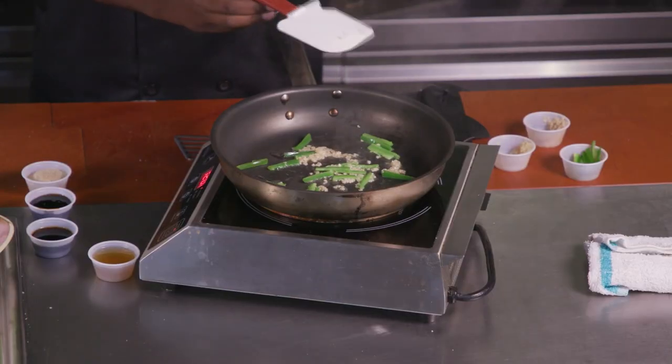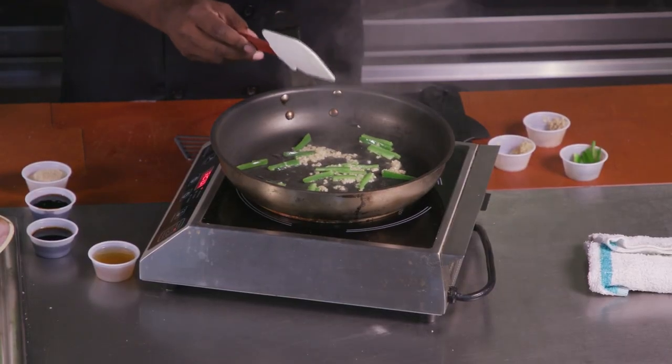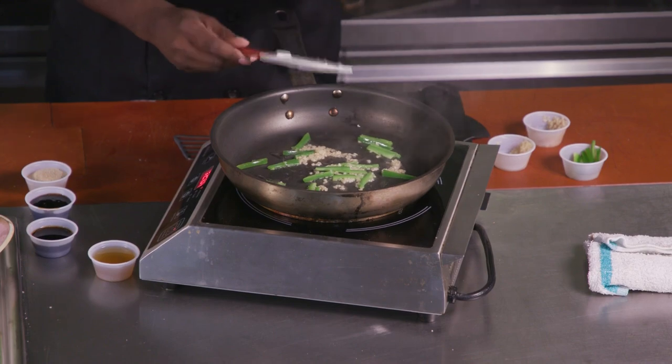Now once the jalapeño gets a little bit softer, we're going to deglaze the pan with a little bit of vegetable stock.